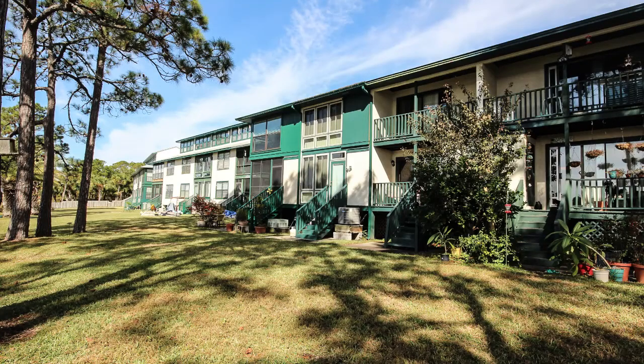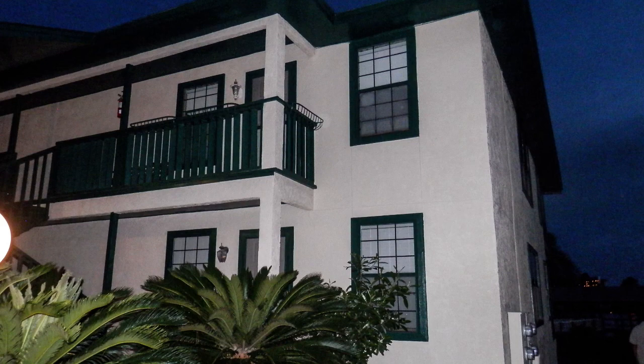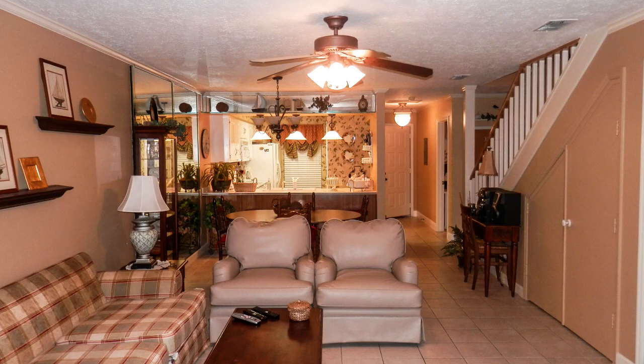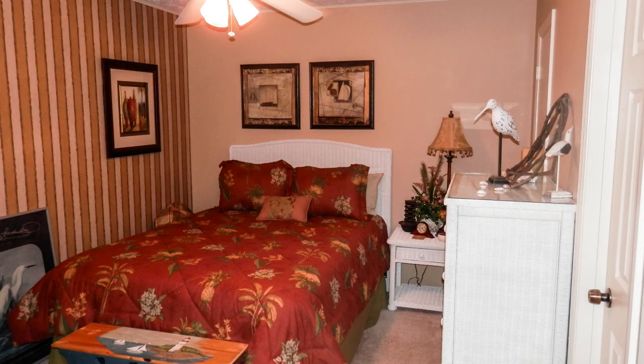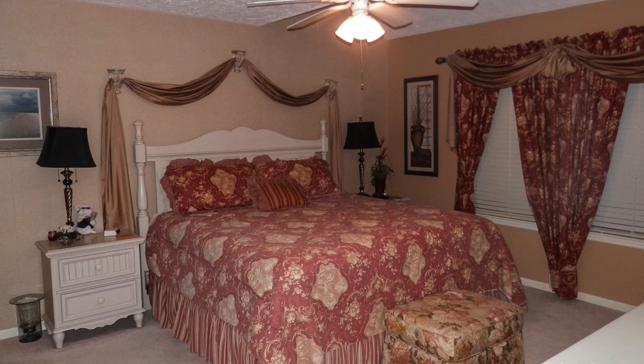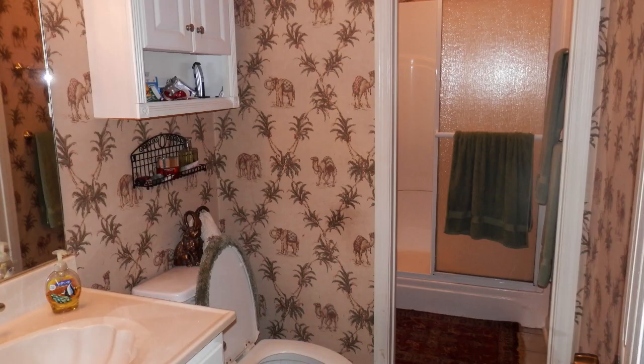This is a three-bedroom, two-and-a-half bath, 1,360 square foot townhome located on the second floor. This unit is nicely furnished and well maintained in immaculate condition. The first floor offers kitchen, living room, dining room, and one bedroom with half bath, and master bedroom with private bath. The second floor offers the third bedroom with private bath.